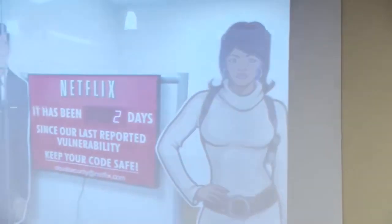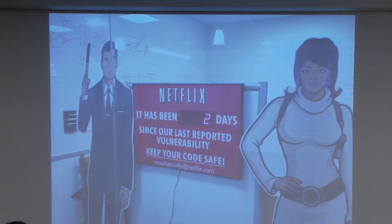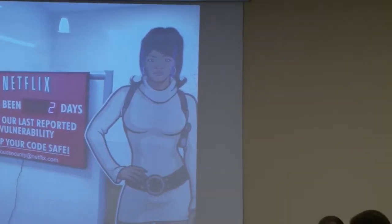Another thing we've done is roll out a responsible disclosure program. We get bugs from external researchers who report them to us. What we found is it helps a lot in terms of letting engineers understand how their systems might be attacked — these are real people finding real bugs. It's also helped culturally because it lets engineers know we're on their side. Let's work together, let's keep things safe.